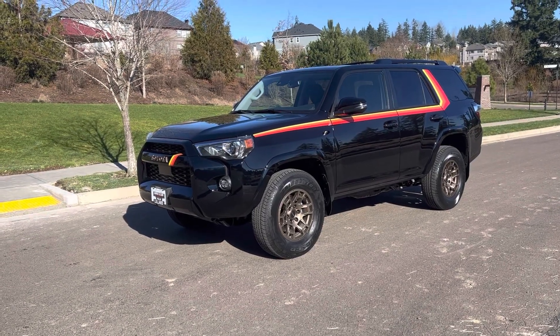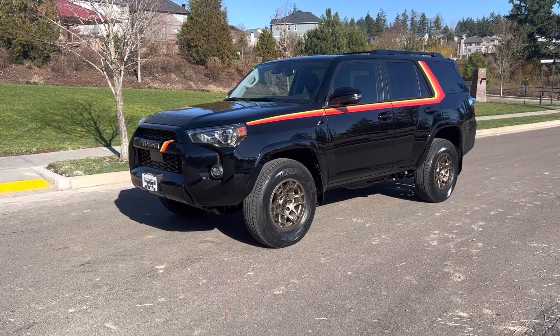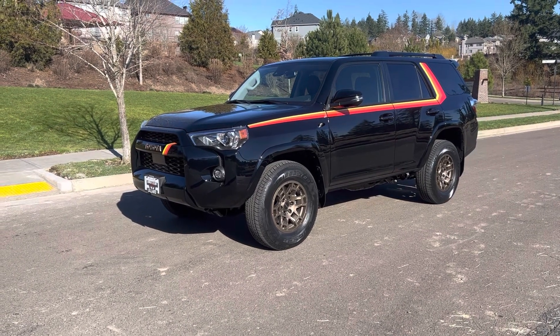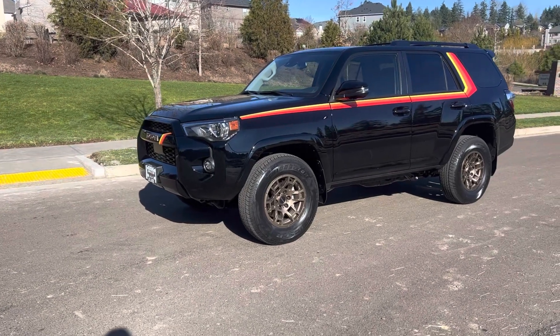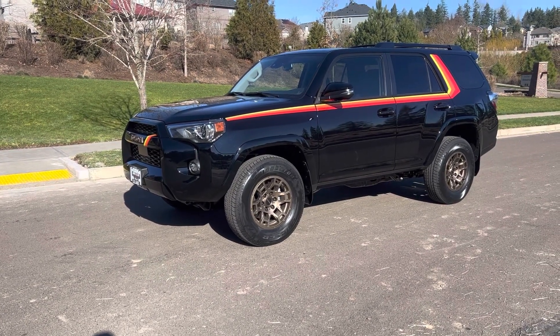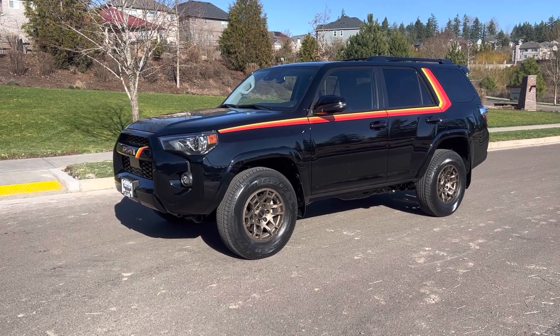Just picked up this 40th Anniversary 4Runner today. It is a beautiful rig. They made 4,040 of them. It's got bronze wheels, bronze badging, and the special stripes down the side.